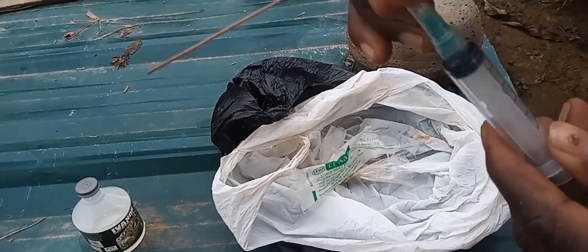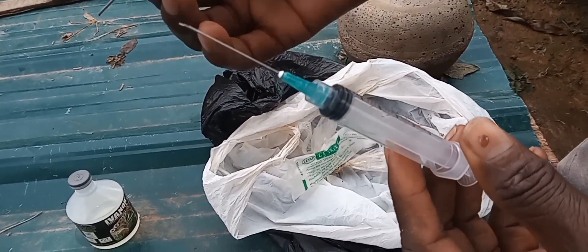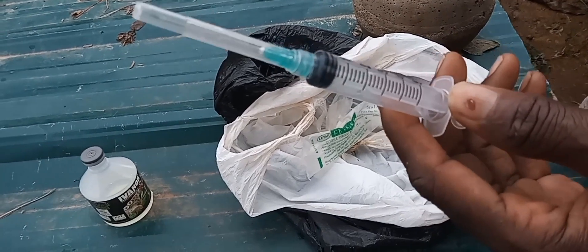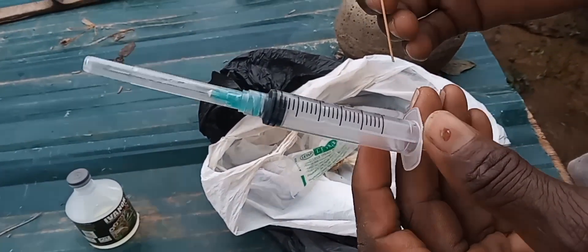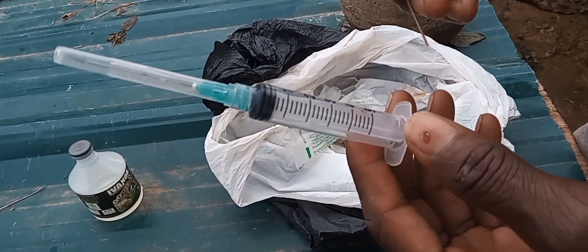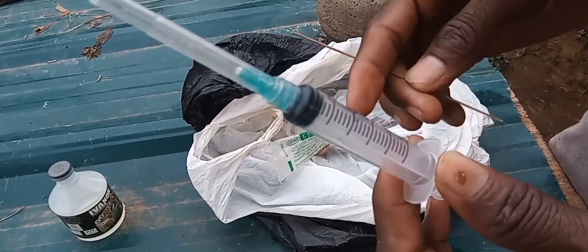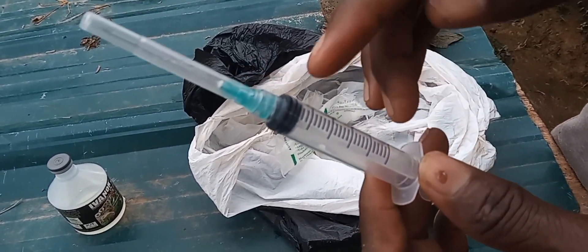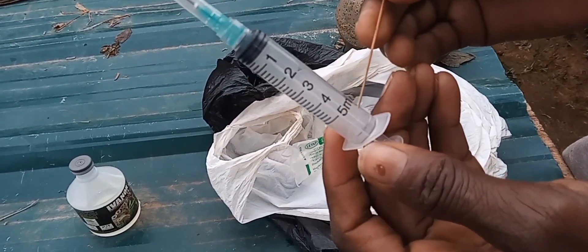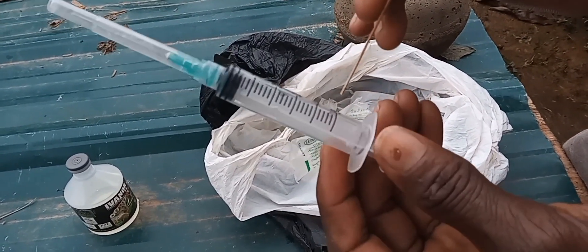You get your syringe — the five milliliter size, the small one. By the end of this video, you will be able to inject your rabbits. One thing that we need to take notice of is the syringe that you are using. The five milliliter syringe — that's the small size.